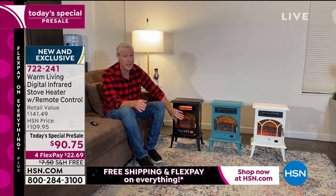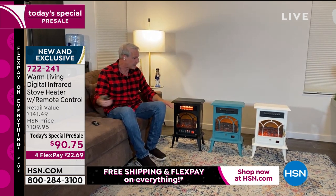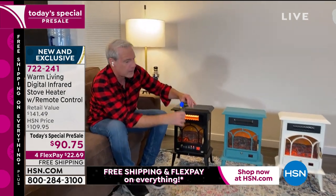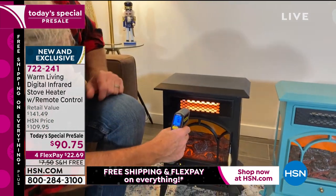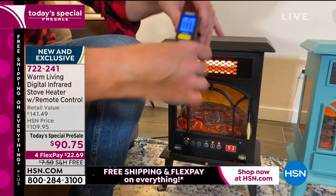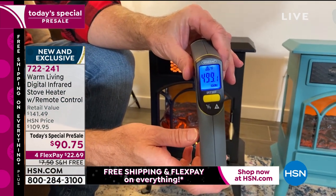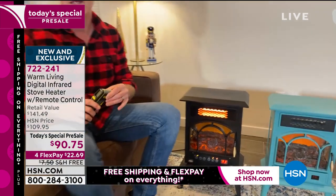The heating element may not be on, but to give you an idea — it's cool to touch on top. This is a laser thermometer. It's 76 degrees on the top of the unit — completely cool to touch. Now let's take the temperature of what's coming out of this unit: 499 degrees Fahrenheit. And again, it's not going to dry out the room or all of the moisture in the air.